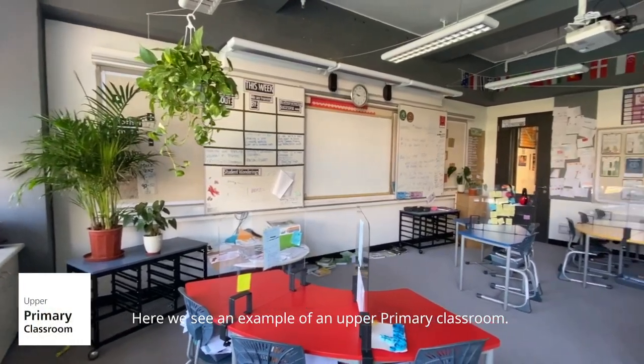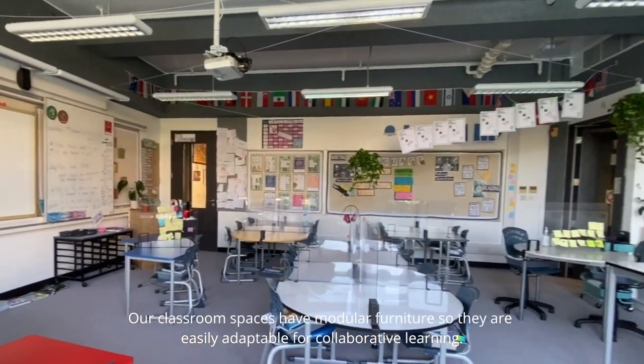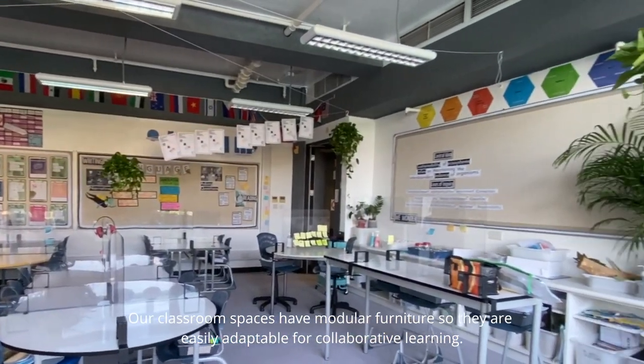Here we see an example of an upper primary classroom. Our classroom spaces have modular furniture so they are easily adaptable for collaborative learning.